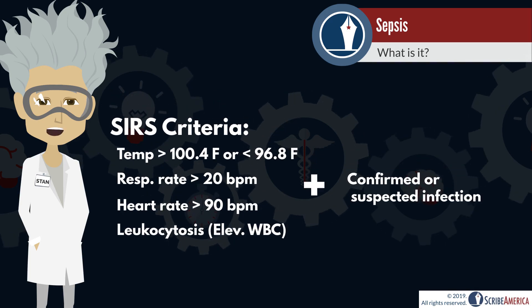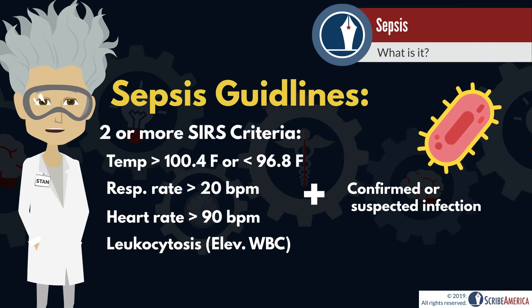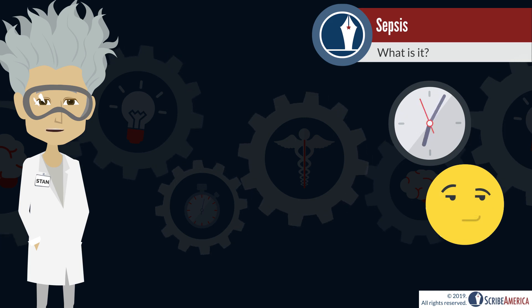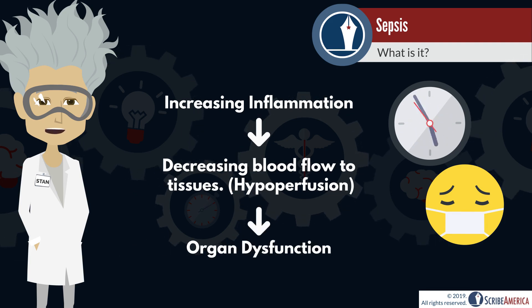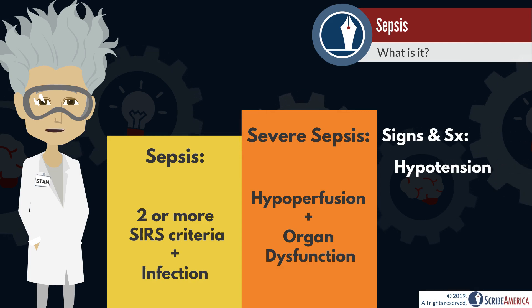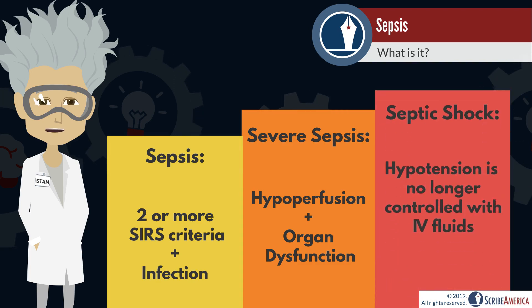With this in mind, we have reached the general guideline for detecting early sepsis: two or more SIRS criteria and a confirmed or suspected infection. If left untreated, the body will continue to damage itself in the battle against the infection. Inflammation will lead to impaired blood flow to the body's tissues, known as hypoperfusion and ultimately organ dysfunction. Severe sepsis is when the infection reaches this stage of hypoperfusion and organ dysfunction and may manifest as hypotension, an elevation in lactate and decreased urinary output.